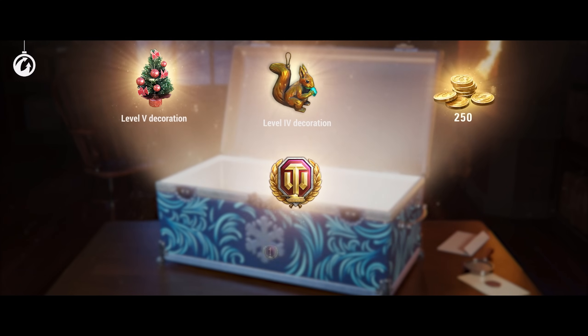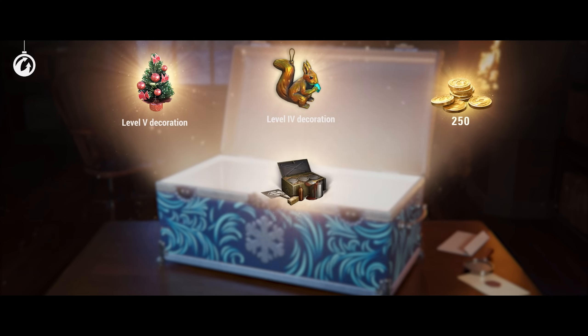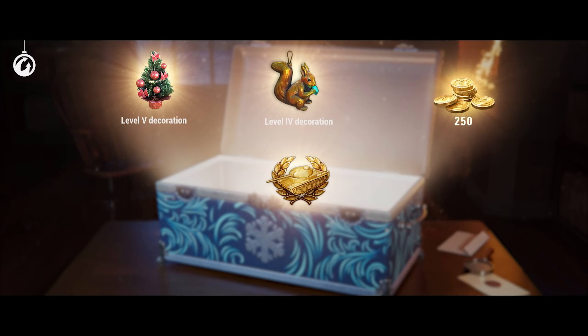Those surprises include more gold, days of World of Tanks Premium Account, credits, 3D styles, or one of the premium vehicles.